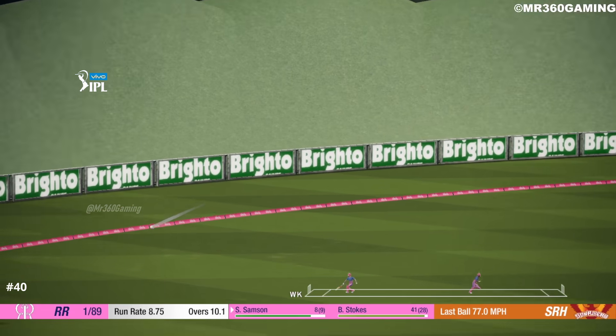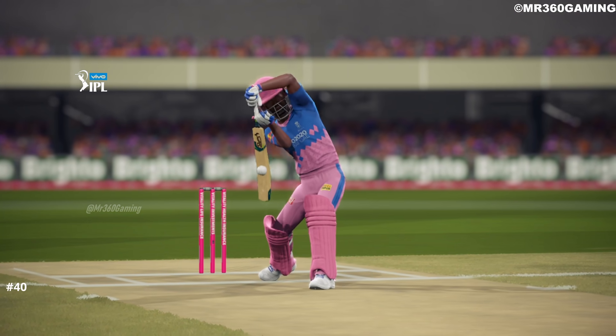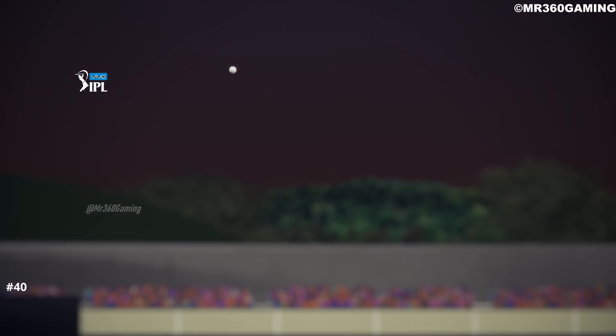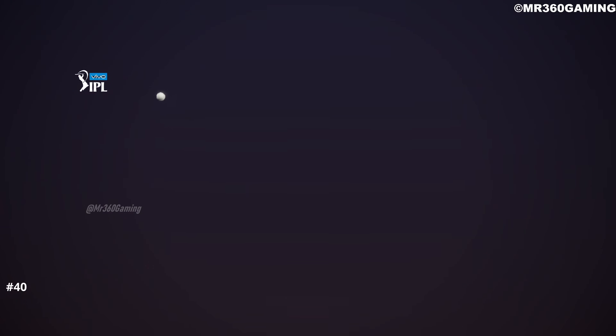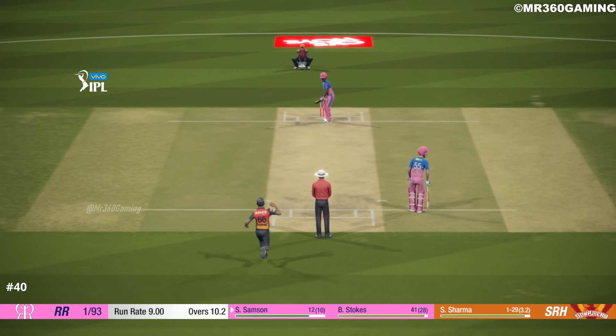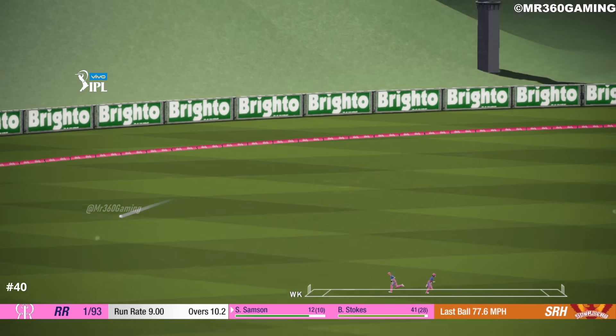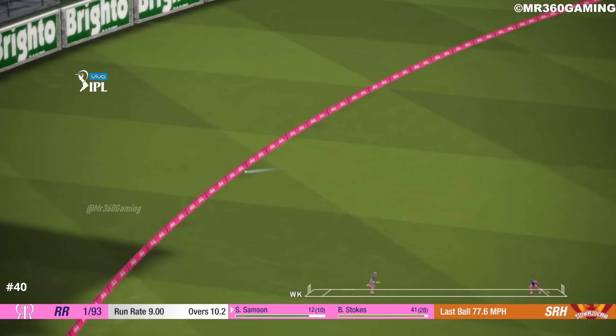Won't need to run there, racing away. That's what the crowd have come to see. Nicely played.